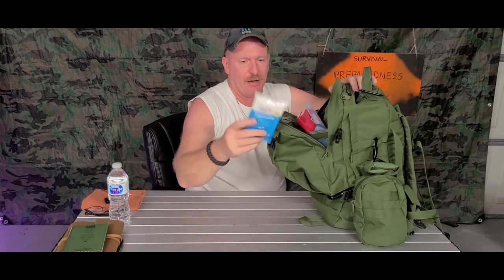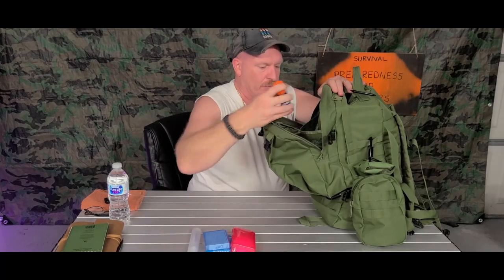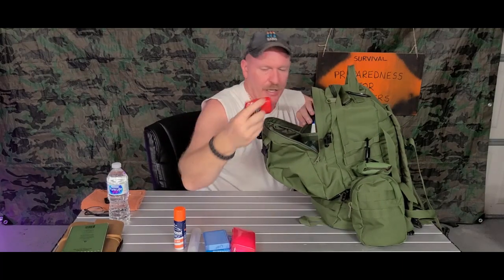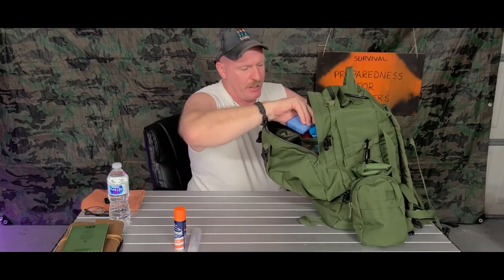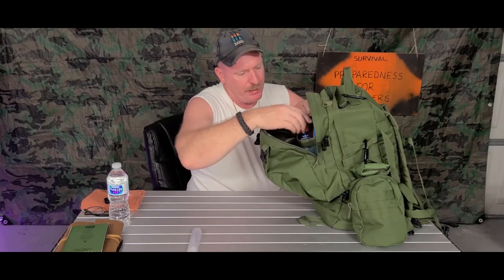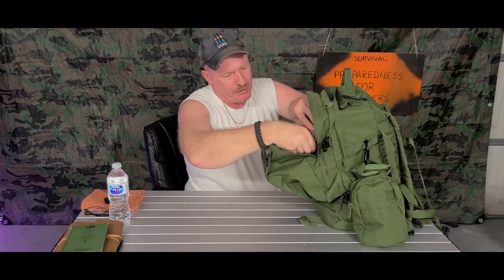In the front pouch I have a small pack of wipes, toothbrush, soap — kind of like a toiletries kit. There are Q-tips, shaving cream, a razor, shampoo, Advil, Tylenol, and some deodorant. In an emergency situation you want to stay as clean as possible — you don't want to get any germs or bacteria, because that could end up being a very bad situation.